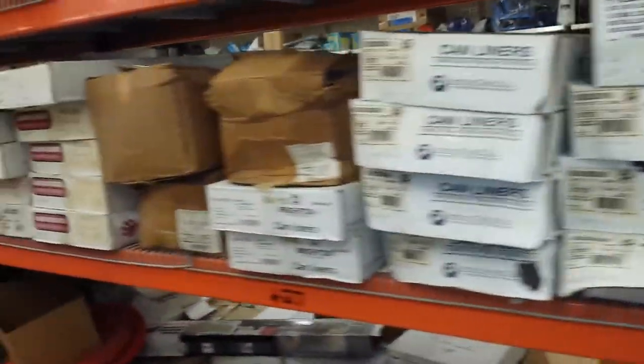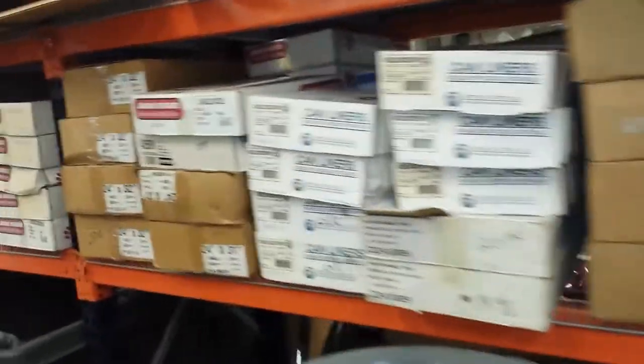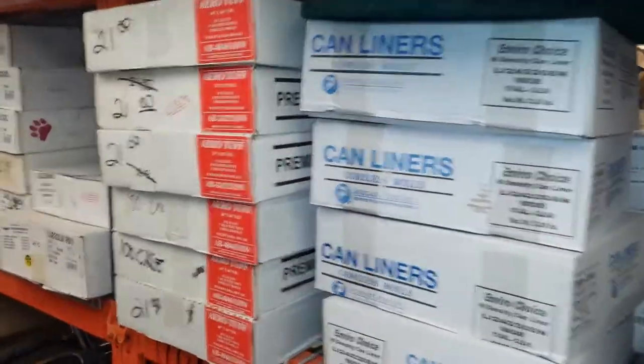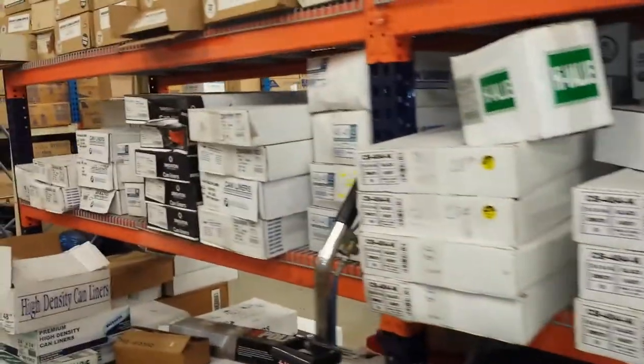You need plastic bags? Look at this selection — all these are different types of plastic bags to meet your plastic bag needs for the cleaning professional and business owner. More plastic bags. We have thousands of cases in our store, in stock for you to pick up.